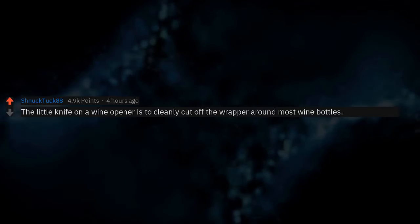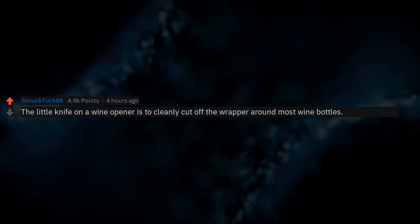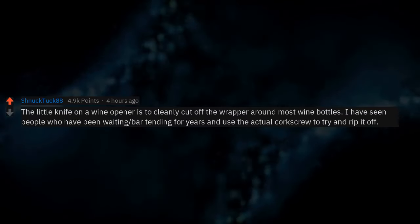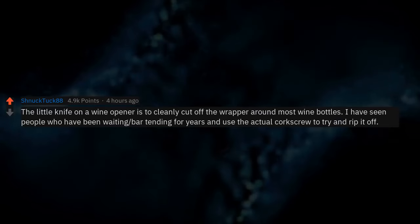The little knife on a wine opener is to cleanly cut off the wrapper around most wine bottles. I have seen people who have been bartending for years and use the actual corkscrew to try and rip it off.